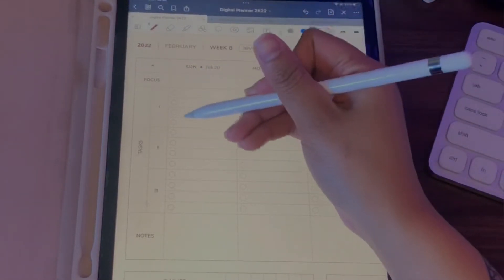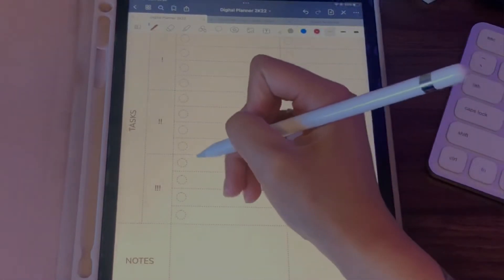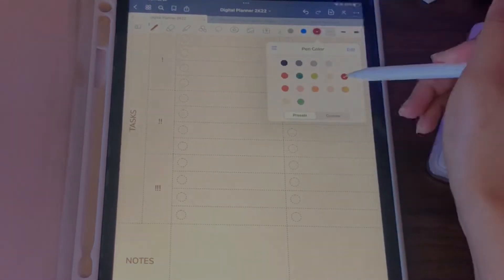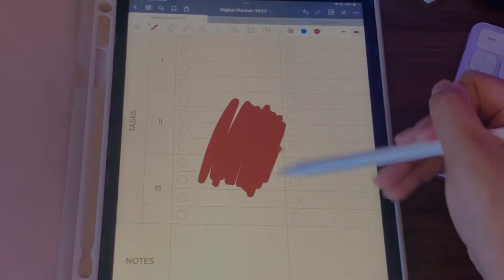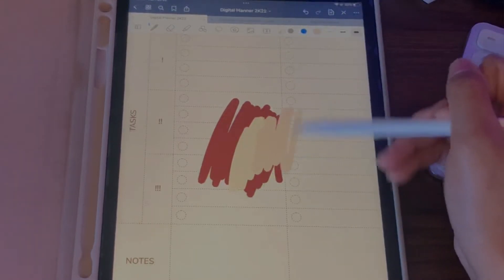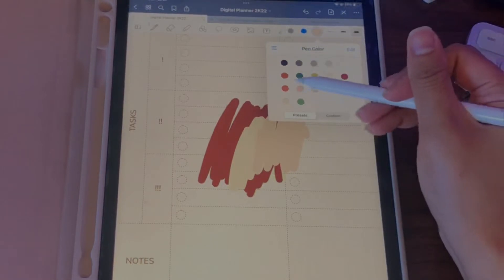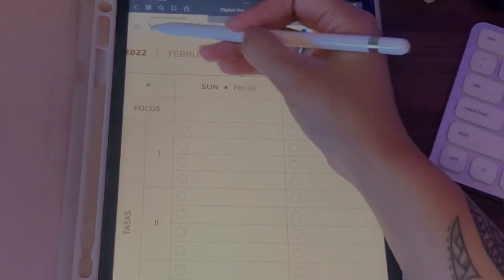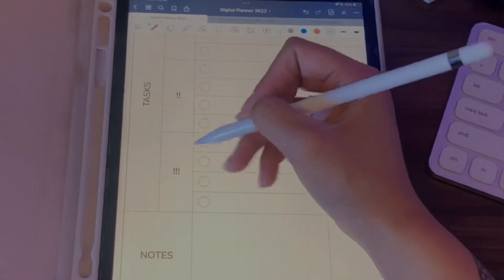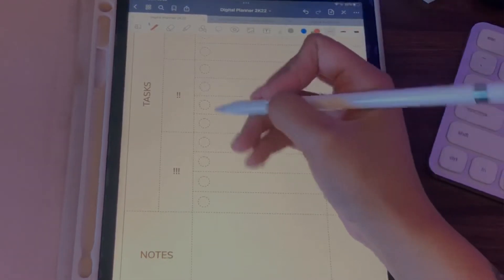I'm going to go ahead and fill out my planner and show you guys what it looks like at the end of the week. Up here are your pen colors — you can choose from really pretty color palettes they already have. This is the palette called Boho; some colors are super light so you can't really see them on the paper. My favorite colors are the maroons and the greens. They also have different pens; I use the ballpoint pen. I'll do a quick montage of filling it out.